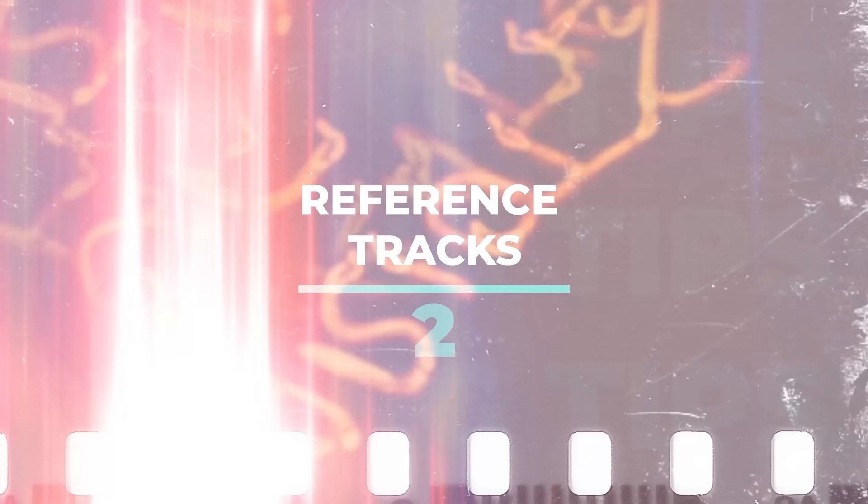Mixing tip number two ties into the first one. When I got the good headphones I also started referencing music a lot more, because it was like the lights were suddenly switched on and I could actually hear details I couldn't hear before. Using reference tracks is great for every stage of the production process but in particular for mixing.